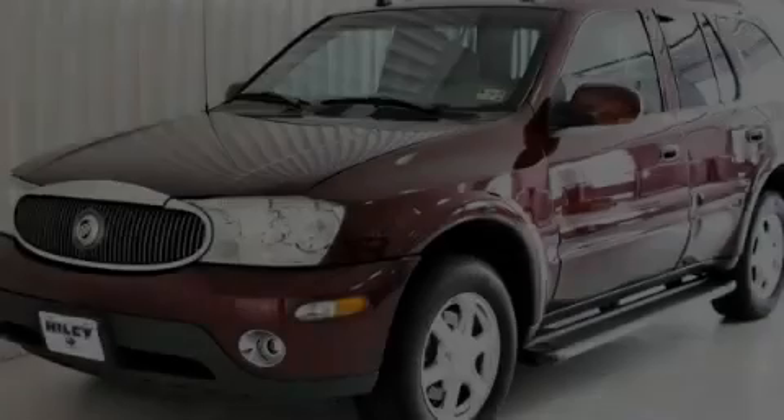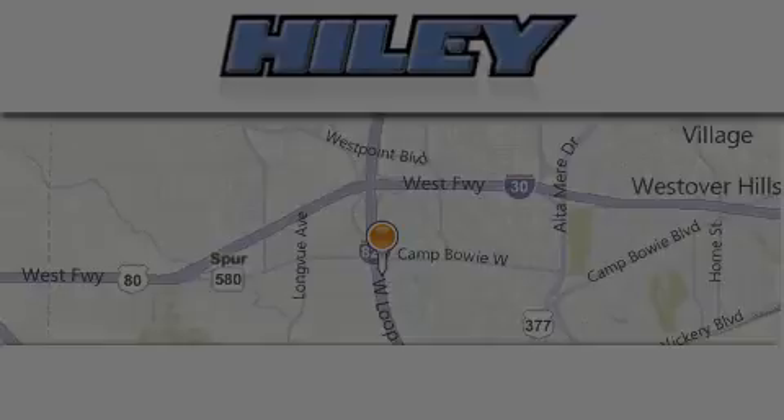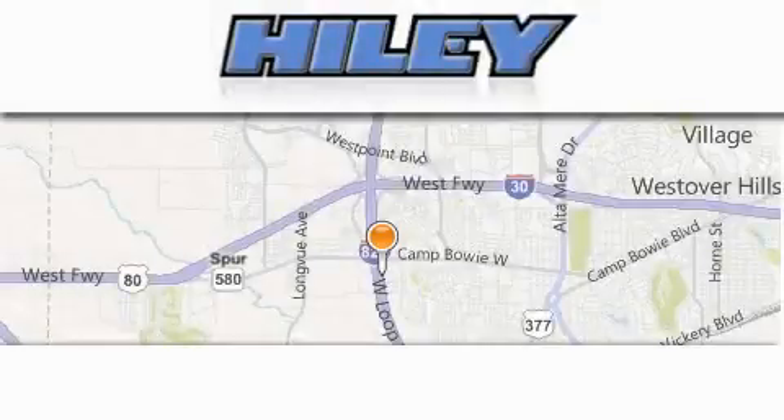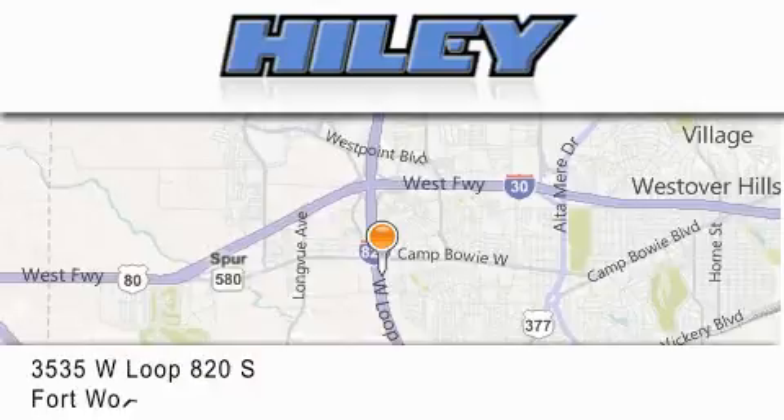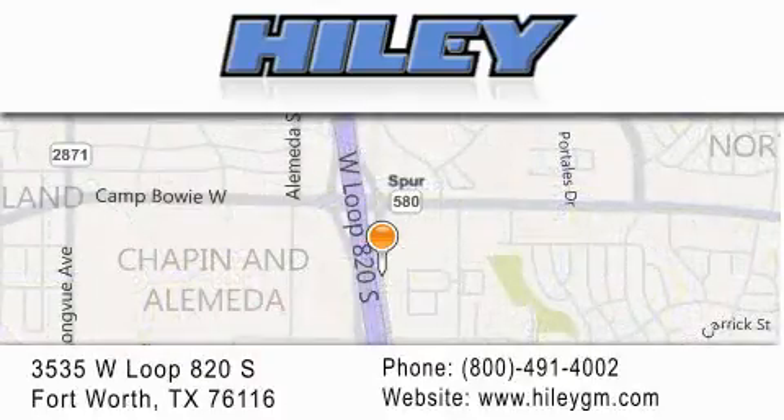Stop by today and test drive this automobile for yourself. Highley Buick GMC is located at 3535 West Loop 820 South in Fort Worth. Our goal is to exceed all of your expectations to ensure that you'll return for future visits.